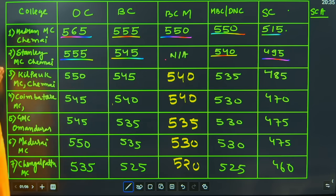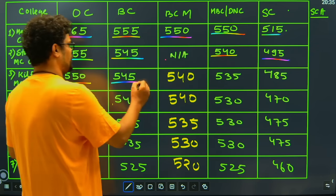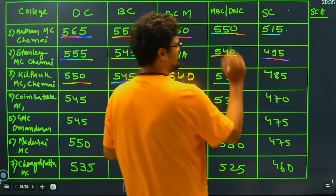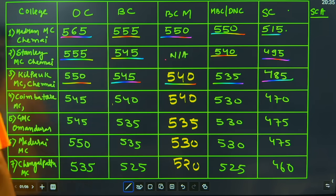Moving to the next college, number three, we have Kilpauk Medical College, Chennai, which has again a very high OC cutoff of 550. BC category is 545, BCM category is 540, MBC and DNC category is 535, and the SC category has a cutoff of 485 to get Kilpauk Medical College, Chennai.